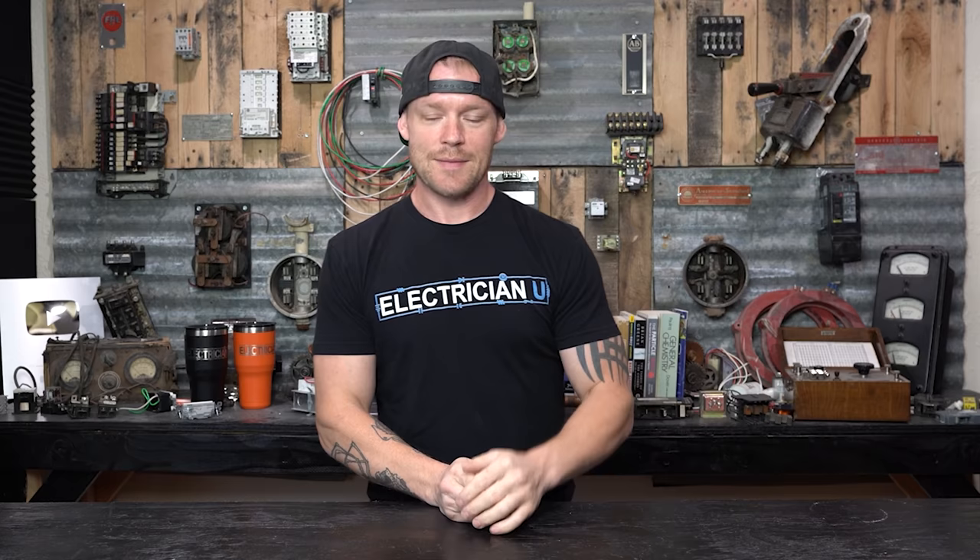Breakers can go bad over time. Certain brands of breakers go bad more than others — and I'm not going to crap on breakers, that is not the point of this video — but there are some common things that can be tested with breakers to see whether or not they are good or bad.